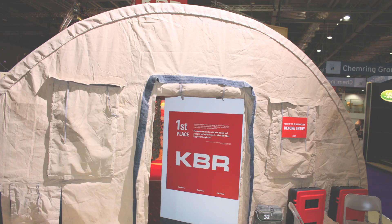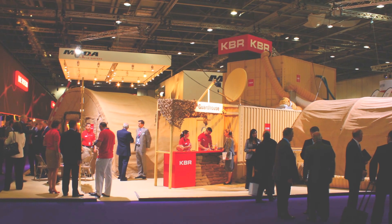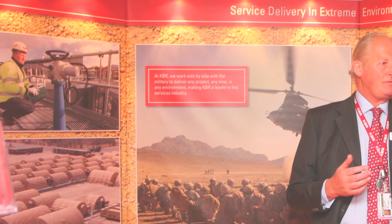KBR provided all the life support systems — the tents, the food, the transport, everything else for the troops out in Afghanistan. We had an exhibition booth that was roughly 200 square metres that looked like a forward operating base. Now, a forward operating base is the nasty, gritty end of battle.